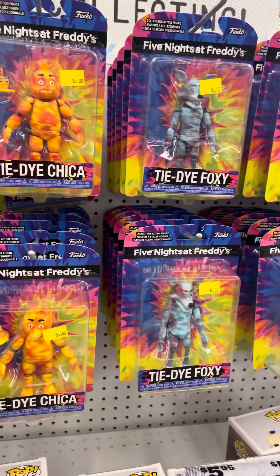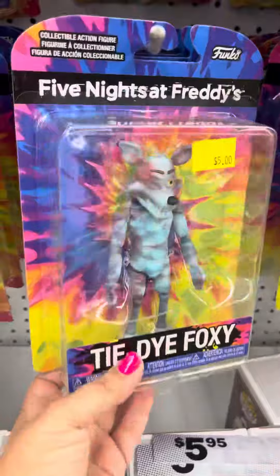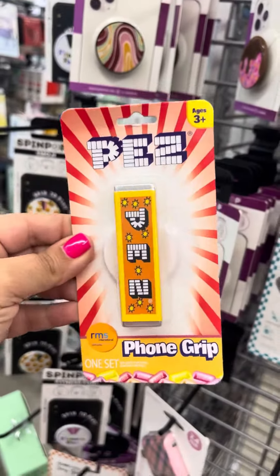Look at these little Bluey minis. I have a tie-dye collection of Five Nights at Freddy's — look at Freddy, Chica, Foxy. Little toaster lamp and this little phone grip.